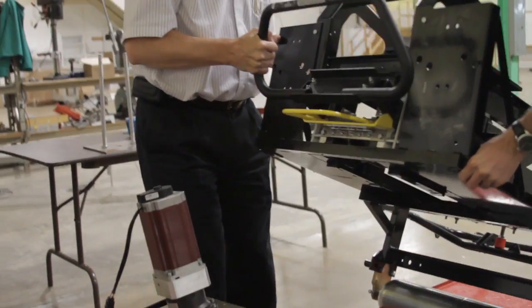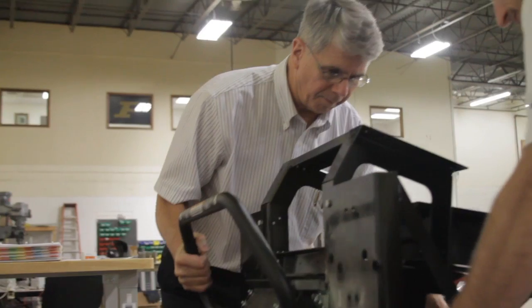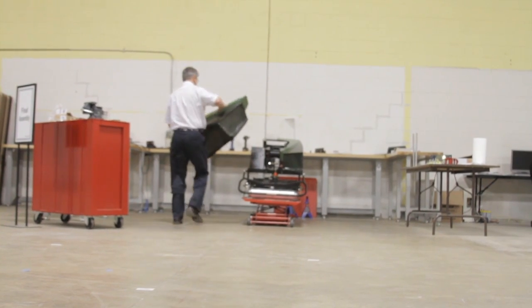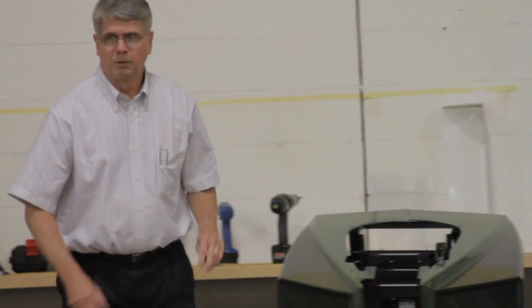A lot of the engineers actually do spend time in the field, either for testing or helping with operations. I think that allows us to have a much better understanding of issues encountered in daily operation. For example, when you go out and work with an operator and they say a specific issue is confusing to them, it's very easy to take that back to the office and work on a specific solution to their concern.